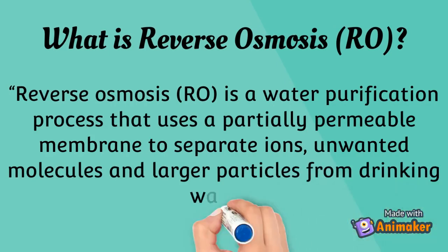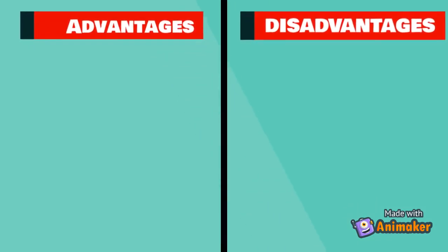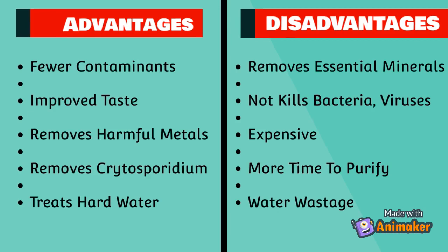Some advantages of RO are: it has fewer contaminants as compared to tap water, the water purified by it has better taste, and it also removes toxins like lead, mercury, fluoride, arsenic, and chlorine which make a person ill. RO water purifier also removes cryptosporidium, which is a harmful protozoa that causes diarrheal diseases like cryptosporidiosis, and it is also beneficial for treating hard water.